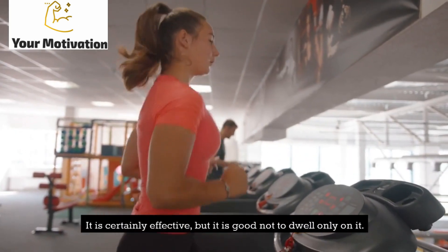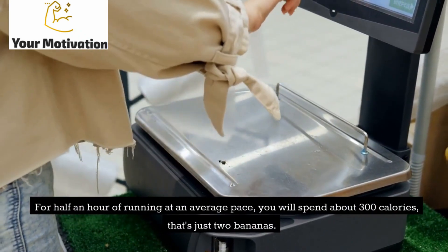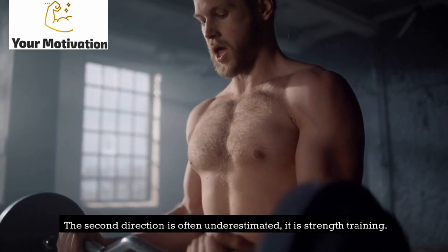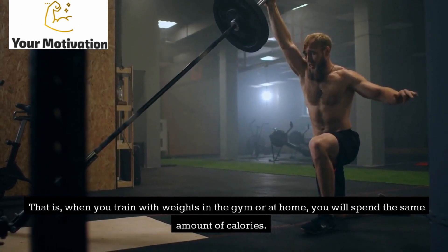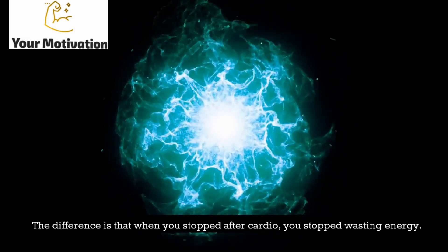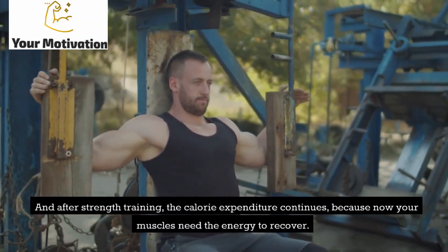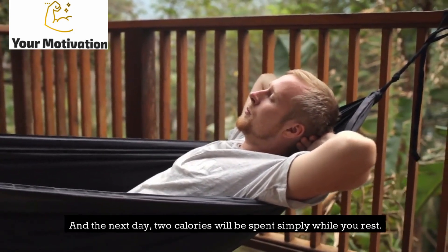For half an hour of running at an average pace, you will spend about 300 calories — that's just two bananas. The second direction, often underestimated, is strength training. When you train with weights in the gym or at home, you will spend the same amount of calories. But when you stop after cardio, you stop wasting energy. After strength training, calorie expenditure continues because your muscles need energy to recover, and the next day calories are spent simply while you rest.